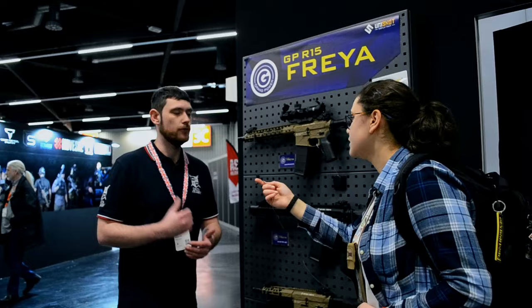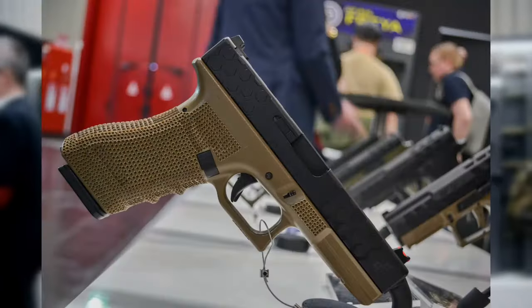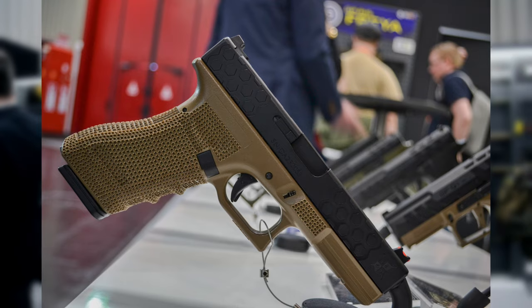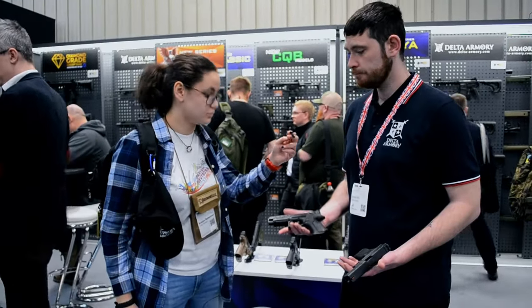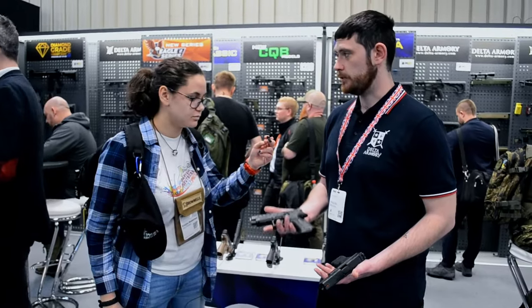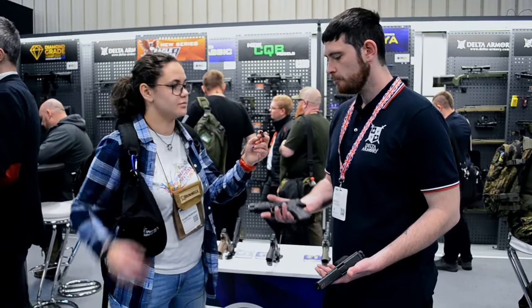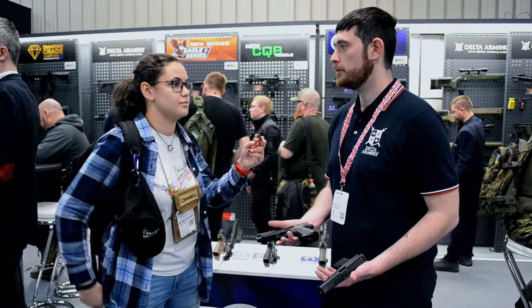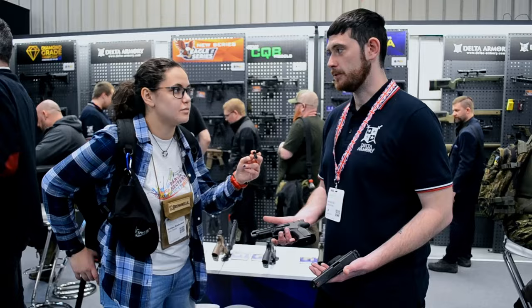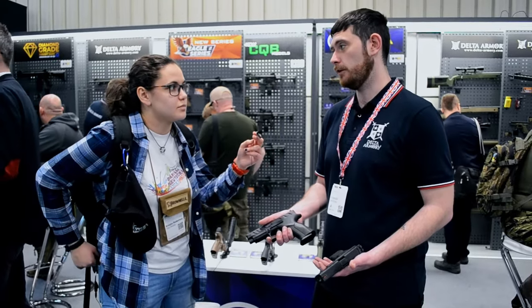We've also gone over the Glocks, but this one is slightly different with the hexagon slide. Also coming out from Grand Power are the Mark 23s, which come in two different sizes — a slightly smaller barrel length and a slightly longer barrel length. Internally they are 90% compatible with Tokyo Marui parts. There are a couple of unique bits and pieces, but these are in prototype at the moment and will be releasing later on in the year.